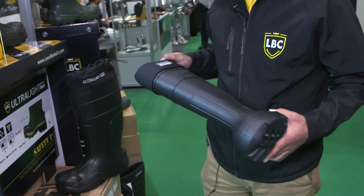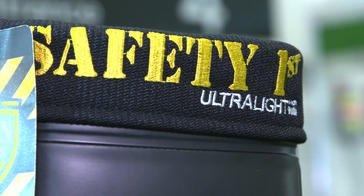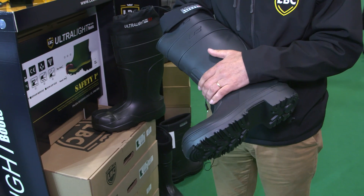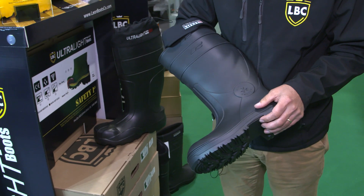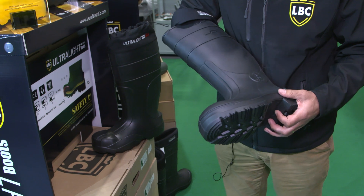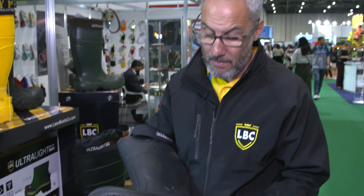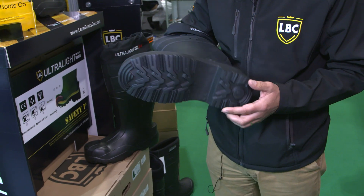On all of our range of products the sock is machine washable. This is actually our S5 model, so this is TRC polymer — it has rubber also mixed in with the EVA — and again it is the lightest safety boot on the market. This has a steel toe cap, Kevlar midsole and also a TRC non-slip sole unit.